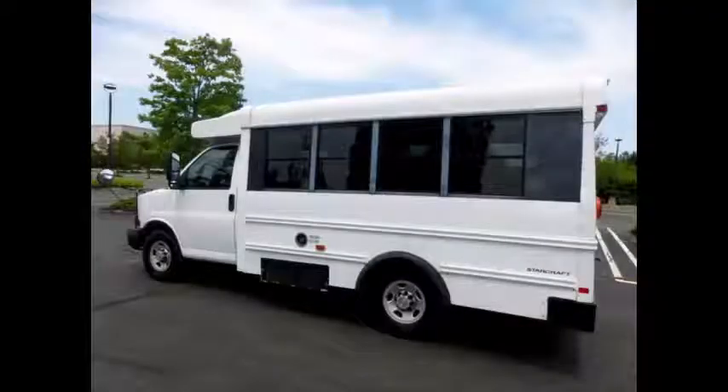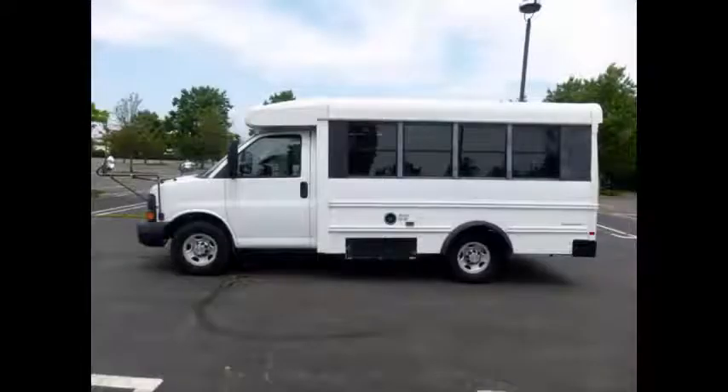It's a great bus for your transportation company, church, school, college or association. Perfect for tours, charters, commuter shuttle service, church groups, adults, airport transfers, school and college sports teams, and much more.